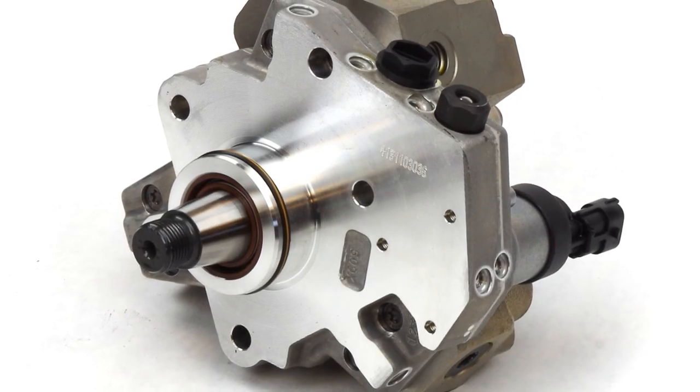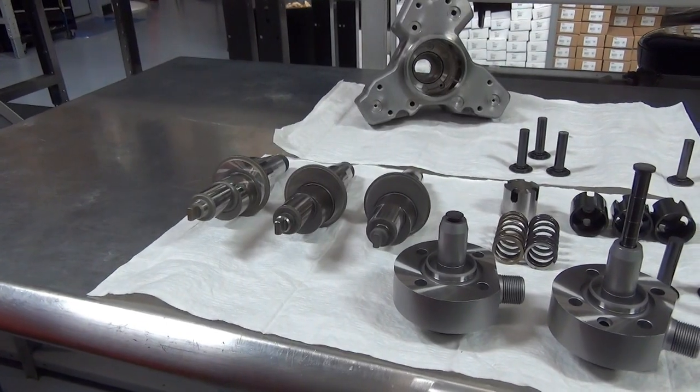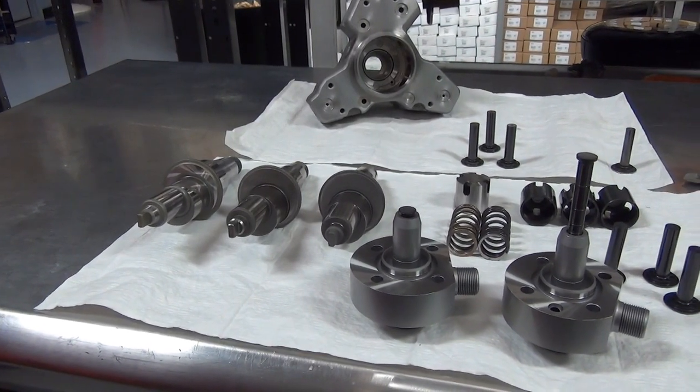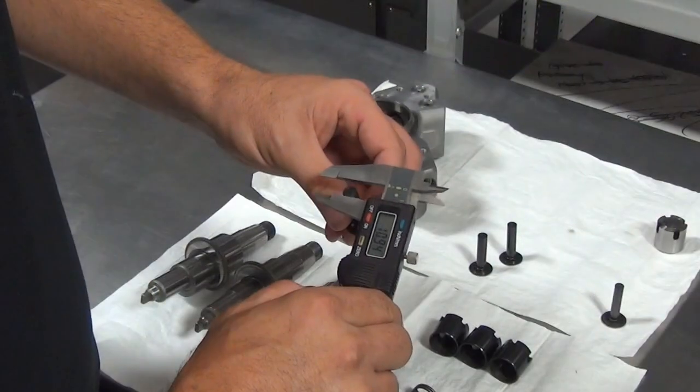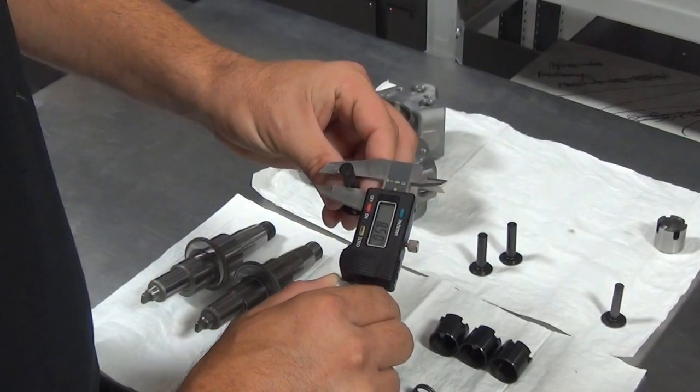XP Series pumps produce more fuel output than any pump on the market today. What makes these pumps unique are the oversized DLC coated plungers in combination with higher lift crankshafts. The standard plungers measure at 7.5mm, while the XP Series are offered at 8.0 and 8.5mm.